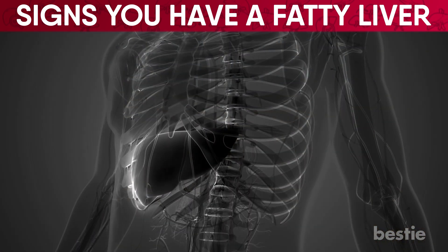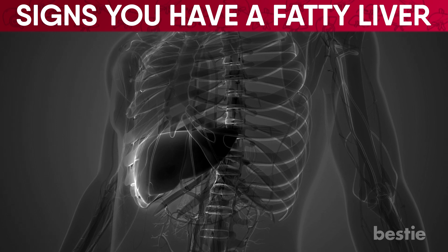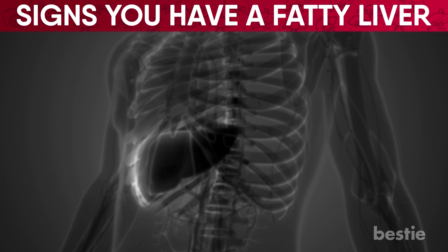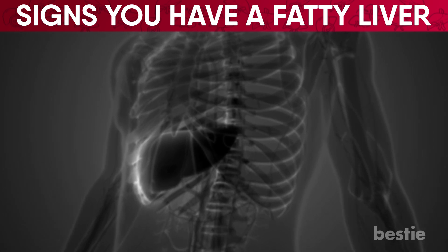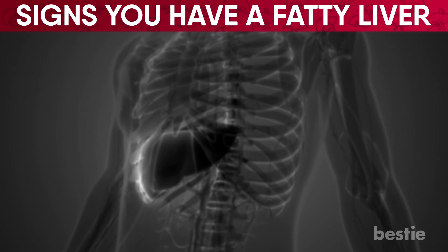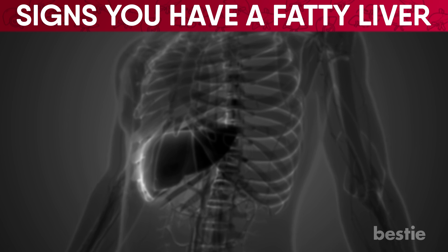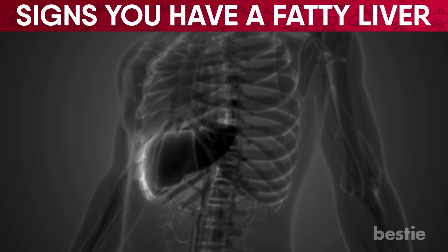Fatty liver can be such a common yet threatening disease. Want to keep learning about this disease — like how to prevent it? Watch 'Foods You Should Eat to Prevent a Fatty Liver' or 'Poor Sleep Behavior Raises Risk for Fatty Liver Disease' to learn more. Do you have any symptoms on this list? Let us know in the comments below!